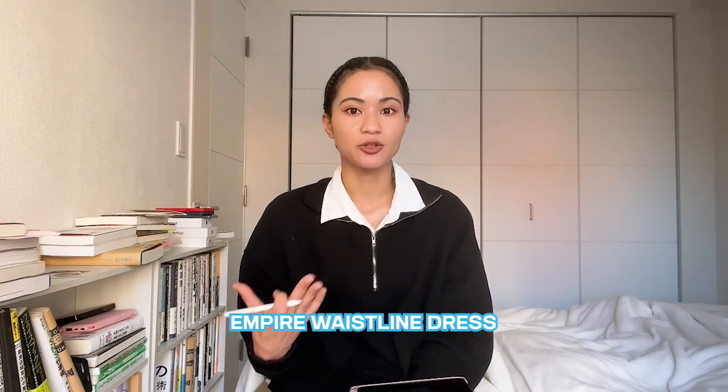Another thing on my wants list is an empire waistline dress — preferably a maxi dress. I found one online secondhand but it sold out, so I'll keep an eye out for it. I'll probably get it in black because I just feel safe in black — I have to be honest with myself, I'm probably going with black.